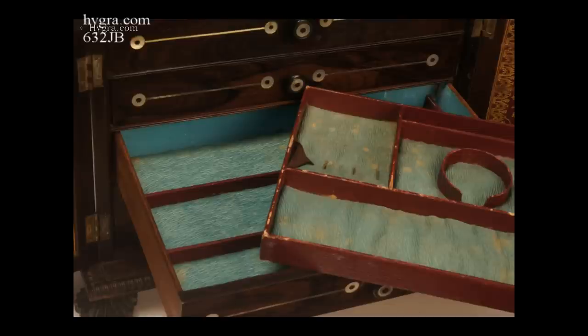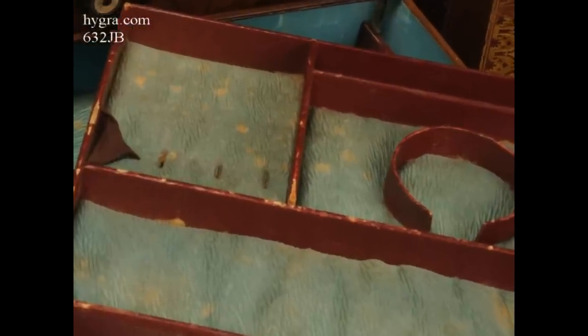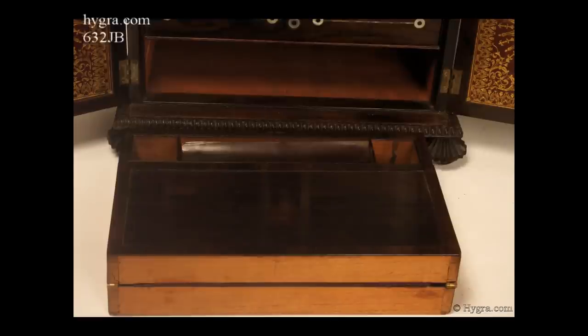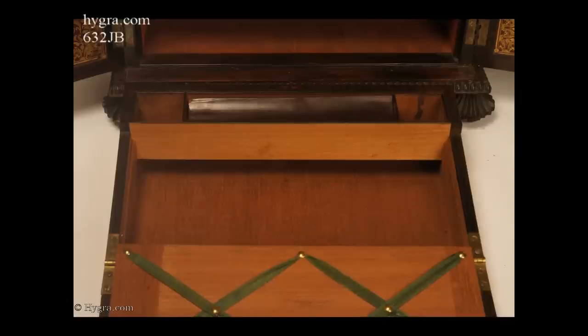One of the drawers has a lift-out tray which is fitted for jewellery. The leather and the silk are all original. The bottom drawer is a complete writing box with embossed velvet writing tablet, and it is in immaculate condition.